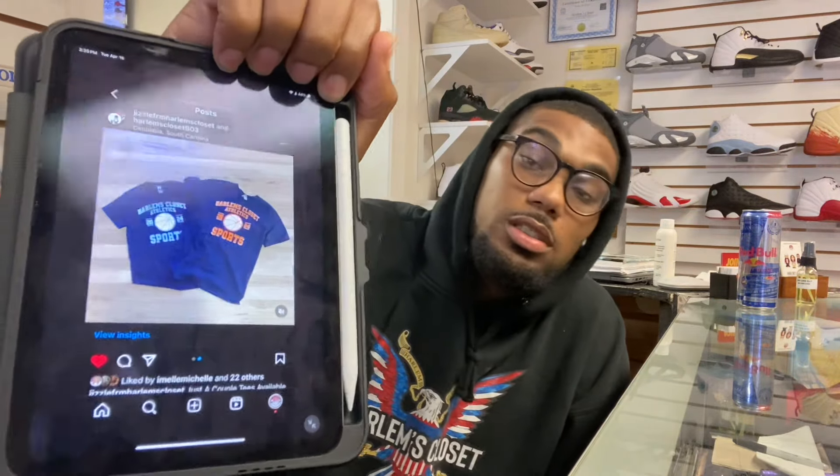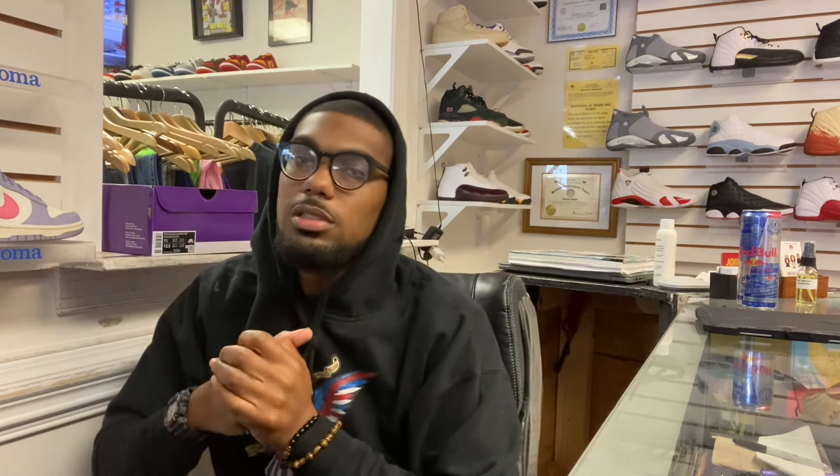We got the "We Don't Gate Keep" tees — we don't gate keep, we just keep it on our feet. And we just got some Harlem's Closet Sport tees, so you guys make sure you check them out. They will be in store. I was testing them out, ran out of vinyl, but we got a couple in store. We ain't got the big sizes though.